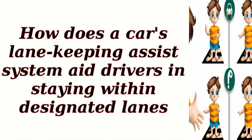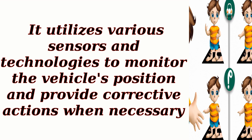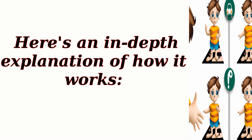How does a car's lane-keeping assist system aid drivers in staying within designated lanes? A car's lane-keeping assist system is designed to aid drivers in staying within designated lanes on the road. It utilizes various sensors and technologies to monitor the vehicle's position and provide corrective actions when necessary. Here's an in-depth explanation of how it works.